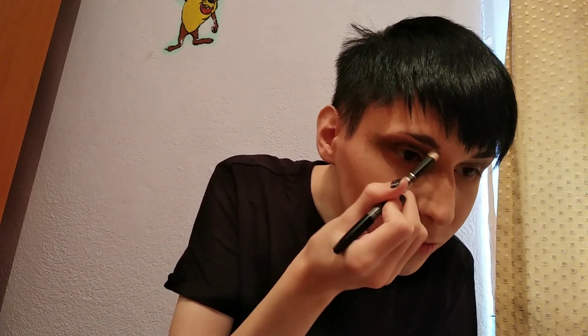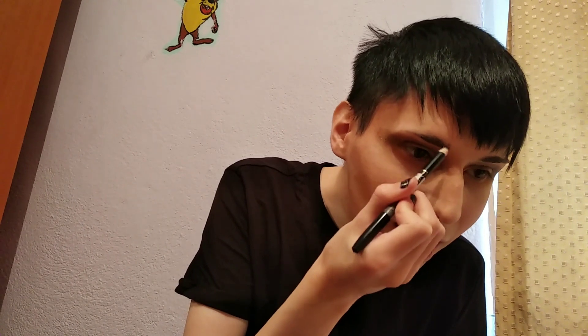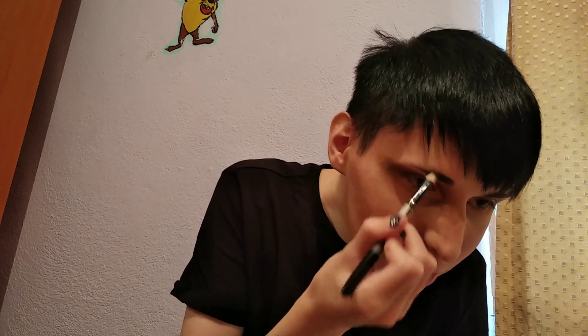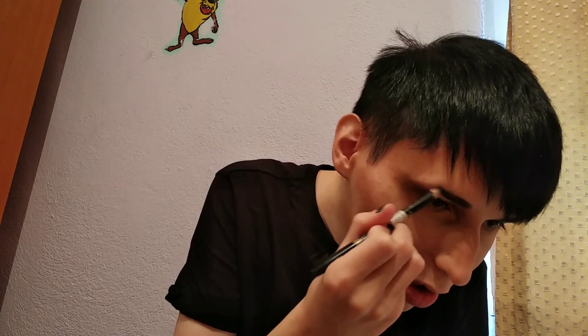I'm still gonna be a chola girl. I'm gonna do my brows. Besides this contour, the eyes are actually looking nice. But we're just gonna mess up our eyebrows because, you know.